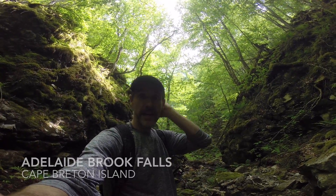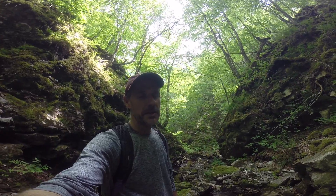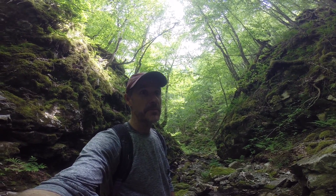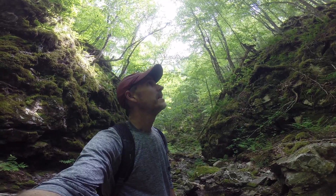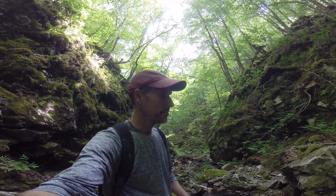Hey there, it's Ben the waterfall guy. Right now I took a chance where there's no indication for a fall on this brook — it's called Adelaide Brook. It's off Warehouse Road, which is off the Highlands Road. I'll do a Trail Peak on it to make it easier. Anyways, from this dirt road, Warehouse Road, I bush-tracked about 900 meters and came up to this incredibly steep valley that Adelaide Brook formed.